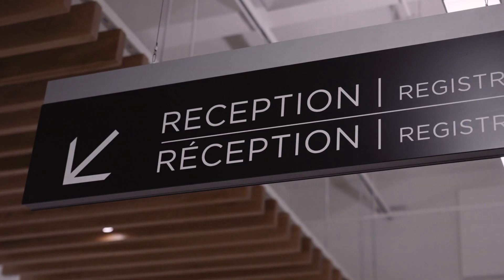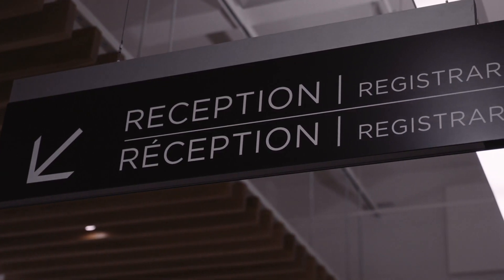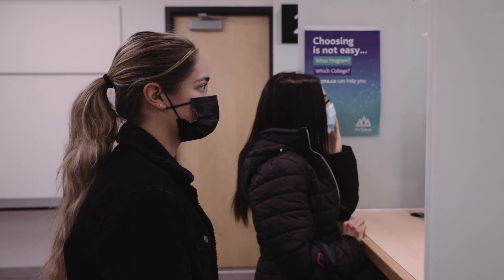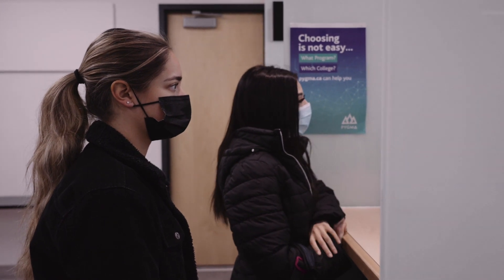Let's explore what the other side has to offer. First stop, the Registrar's Office. Students come here to get information on admissions, records, transcripts, registration, exam schedules, and more.